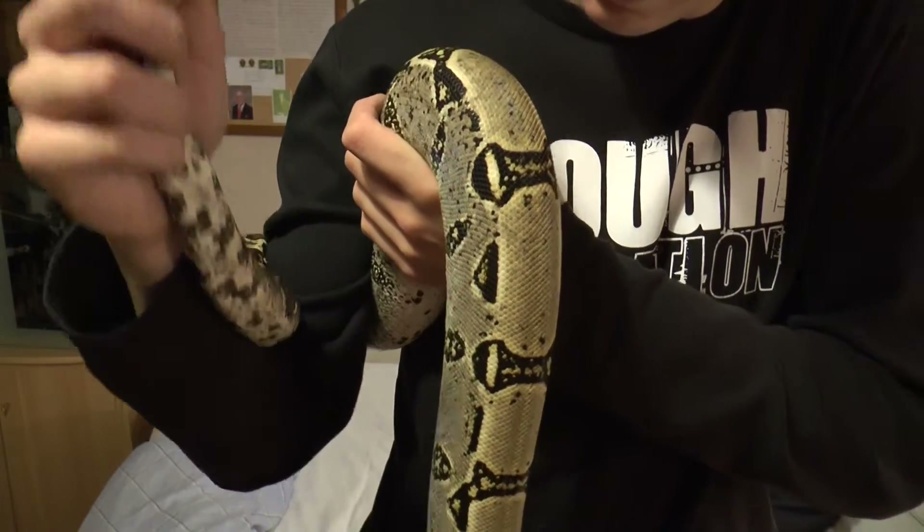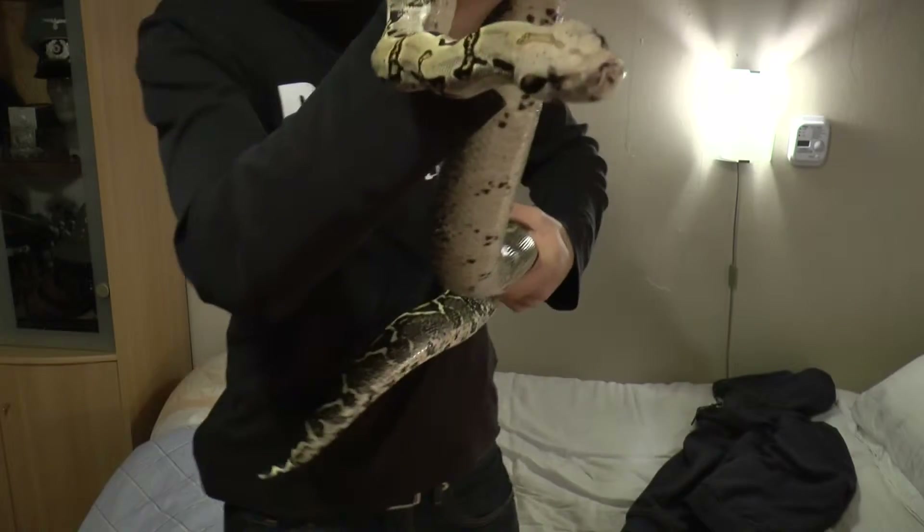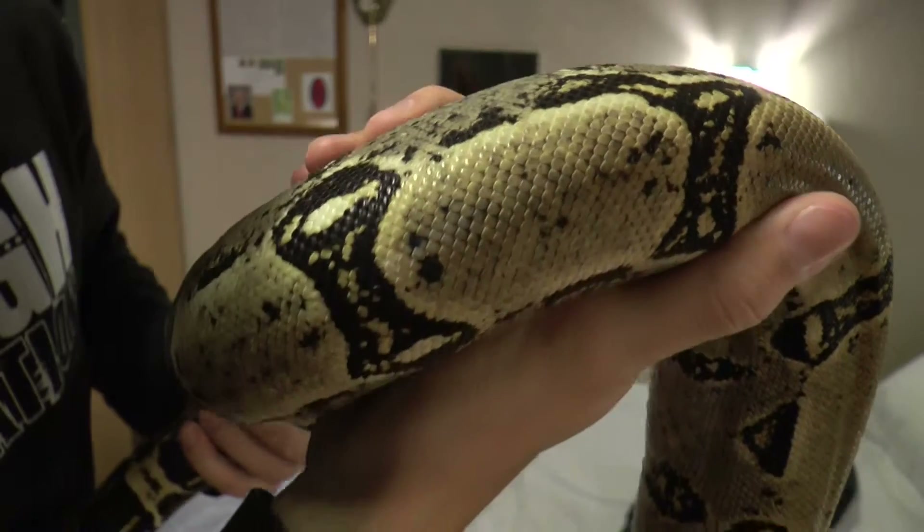Looks like she's also shedding. Really funny snake, really nice snake. Really love the colors — look at that. Colors are really nice.